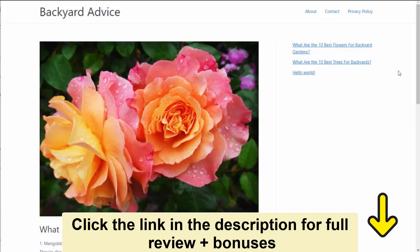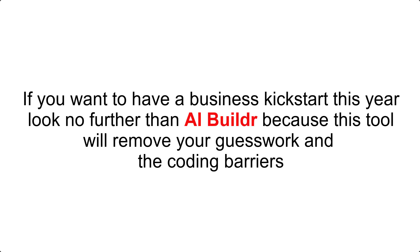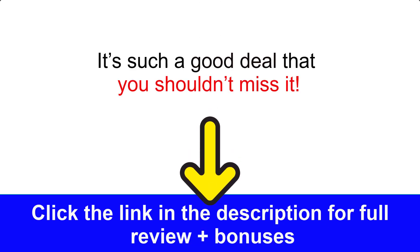I hope you can see how easy and powerful this software is. Go ahead, grab your copy, get your site up, and start creating. AIBuilder is now available at a cheap discounted price for early adopters. If you want to have a business kickstart this year, look no further than AIBuilder because this tool will remove your guesswork and the coding barriers. You have 30 days to try the product out, and if you're not satisfied, you can get your full money back — no hassles, no pressure, no kidding. It's such a good deal that you shouldn't miss it.